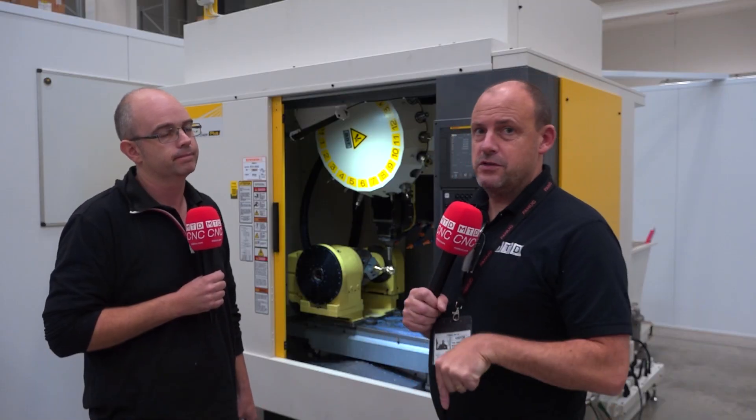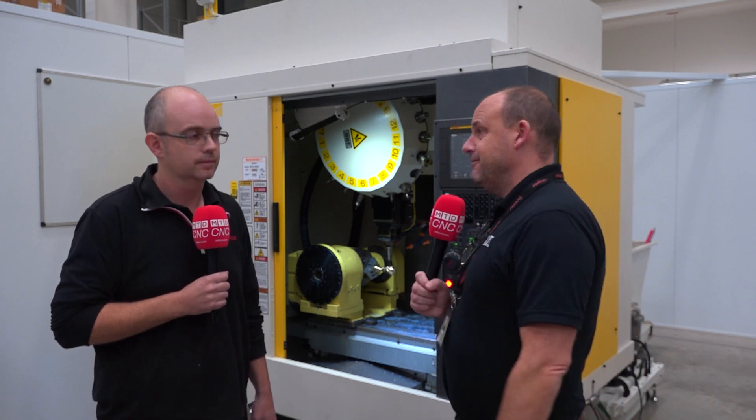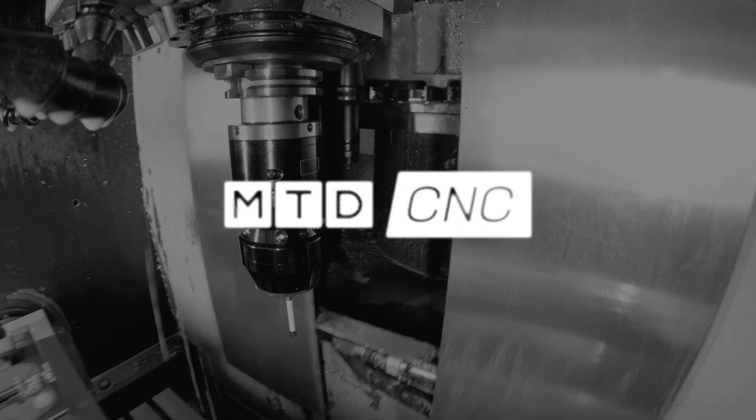Come and talk to FANUC about what the RoboDrill, or how much money the RoboDrill can save you in terms of your power consumption. Such an important topic that is on everyone's mind at present. Thank you, Andy. Thank you. We'll be right back.